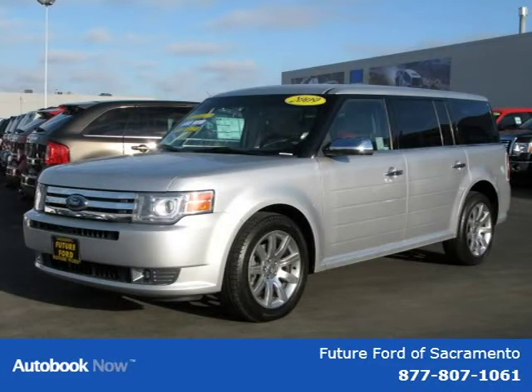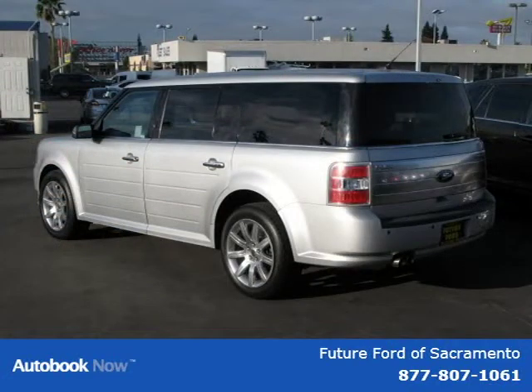This vehicle features certified, power windows, tilt wheel, AM FM stereo, and many other features. For more information on this great vehicle, please click the link below.